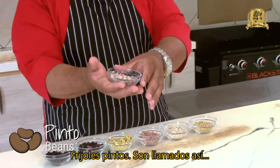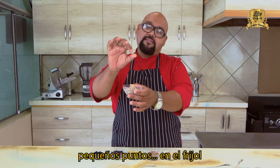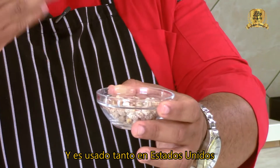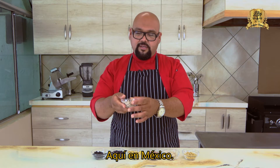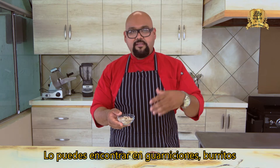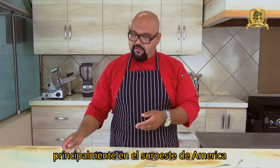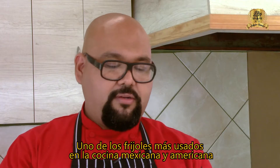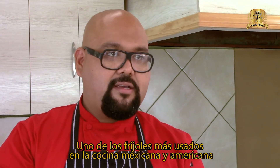Pinto beans are called frijol pintado here in Mexico because they have little spots on the bean. They are the most commonly used bean in the US as well. In Mexico, you can find them as sides, in burritos, and even in chili con carne as known in the US. They are central to the cuisine of the American Southwest and are one of the most used beans in both American and Mexican kitchens.